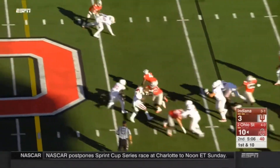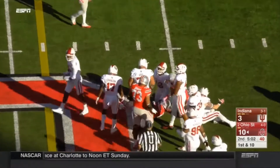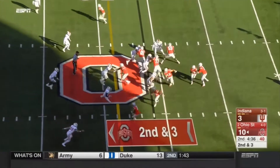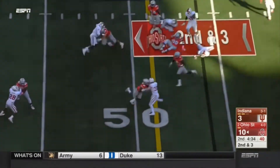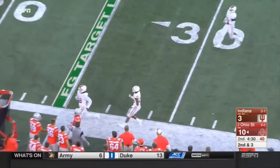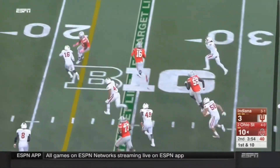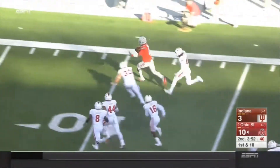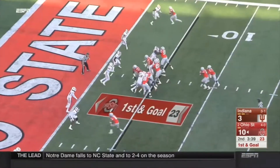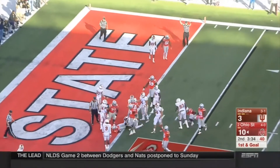Zone read again — it's Samuel, but lost the football. Zone read again, the give to Samuel, and he gets to the second level, down the sideline, inside the 35. Barrett runs the option — he's got room, JT Barrett down the sideline, inside the five. Out of the pistol, straight ahead, Samuel — a little jump cut to the goal line, and he's in for the touchdown.